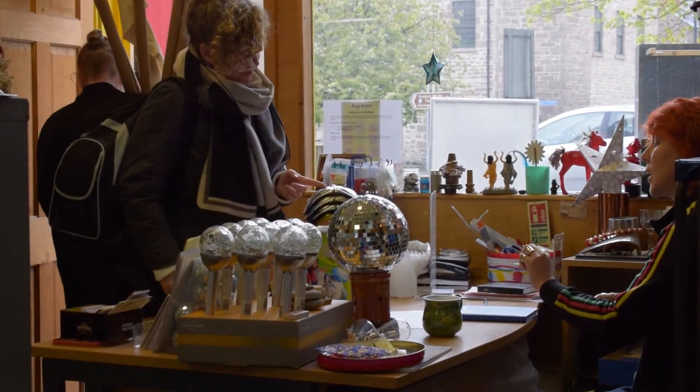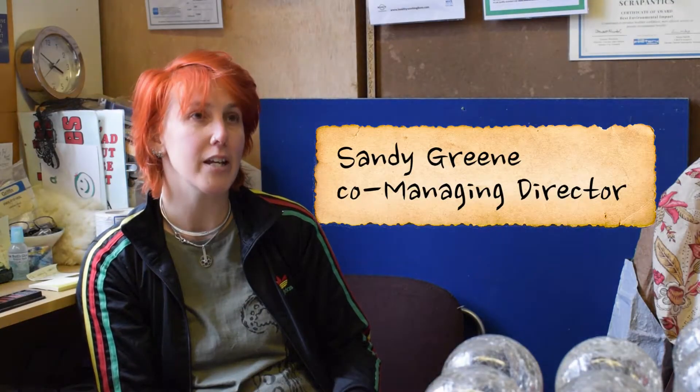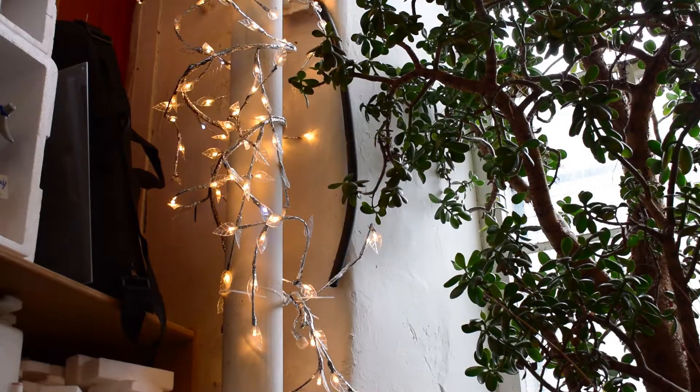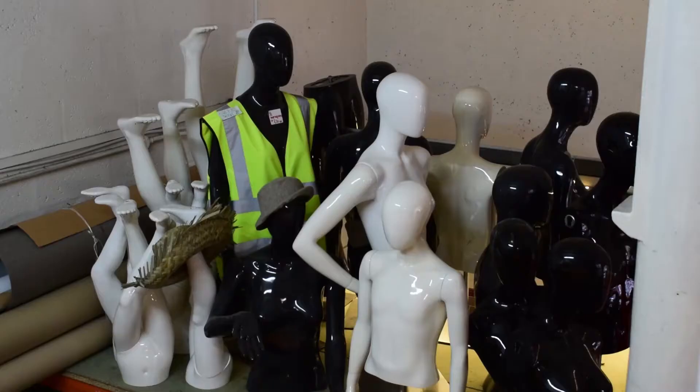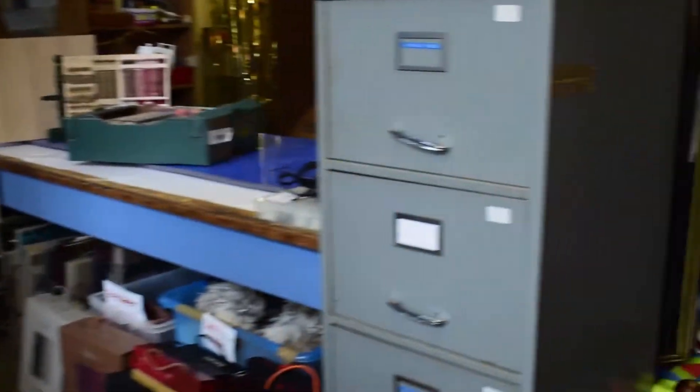Scrap Antics is a hub — a place where people can come together — which is full of recycled objects that we have rescued from industries, retail, and generally people's overfilled houses. It's being described as a community art store cupboard, and it's the heart of the business, where people can come together to collect stuff for their own projects.